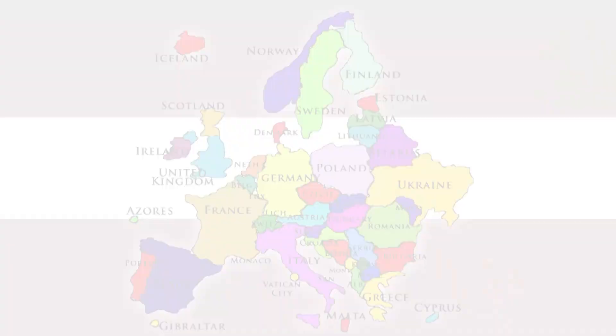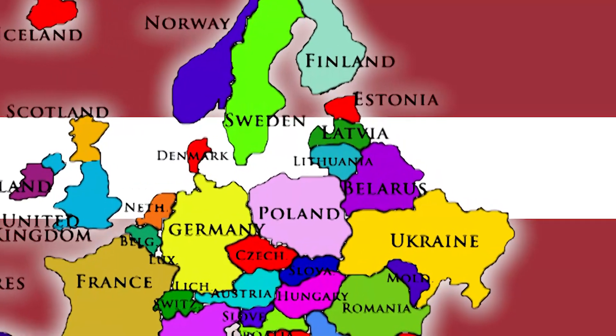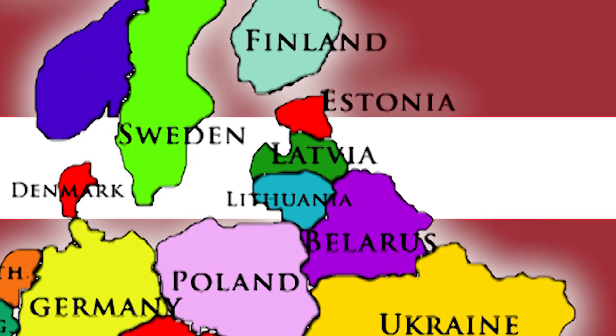Sveiki and welcome to this mini Latvian snack test. Latvia is an East European country whose neighbors are Lithuania and Estonia.